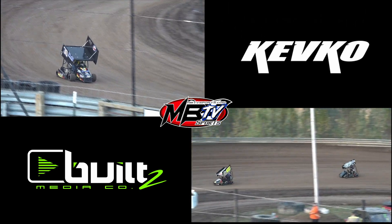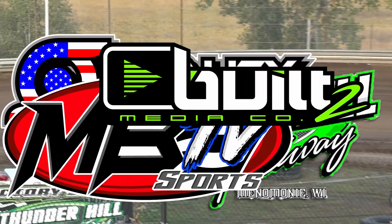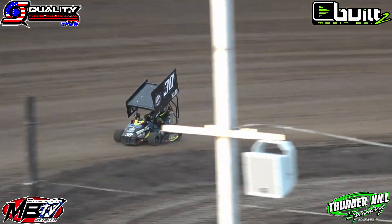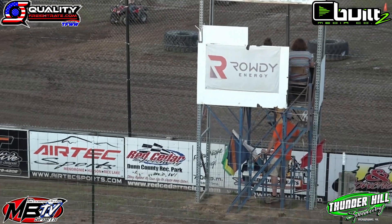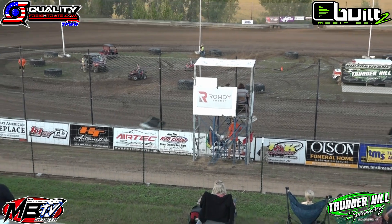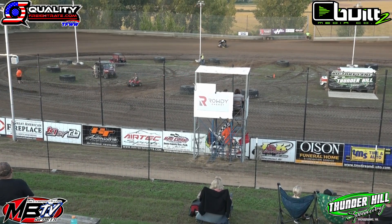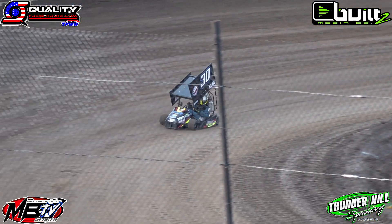We've got the white flag — one more lap around. It's the 30 of Tyler Alton leading the way. Through turn three and four for the final time, Tyler Alton wins heat race number two. Drew Alton comes home in second, Sidney Knopps third, Austin Martholler in the 100M in fourth, and Tyson Kohler rounds out the field in fifth.